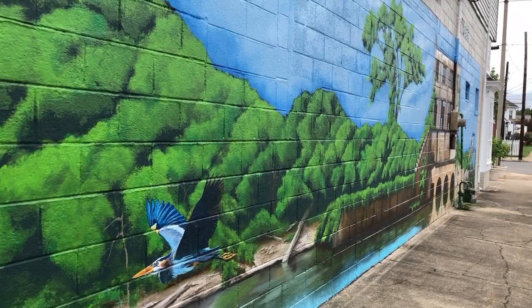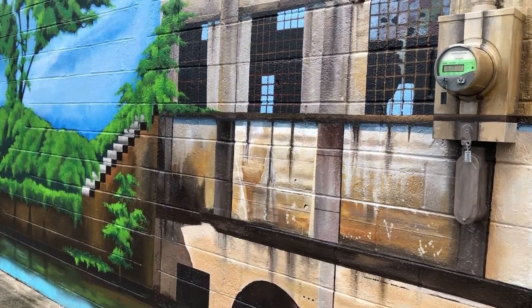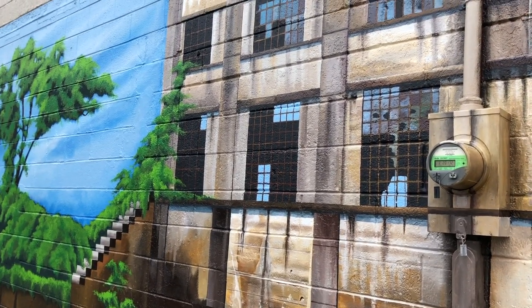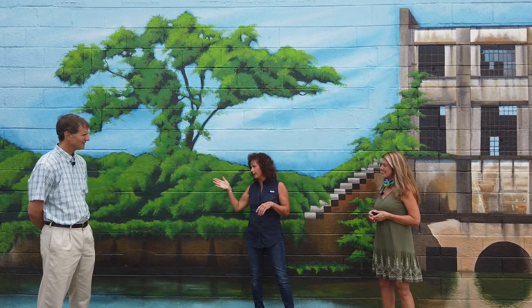I had some photos that I had taken from the river, and I kind of put it together on the computer and designed it, then went for it. I had a lot of support from Jeannie on a daily basis. And we had a lot of people that would just drive by and give me feedback that was really good — they really liked it. So it ended up being a lot of fun.